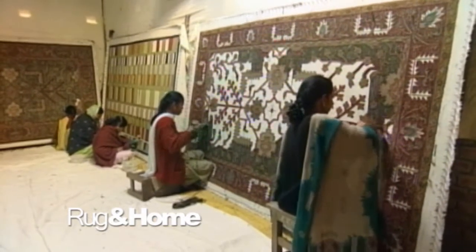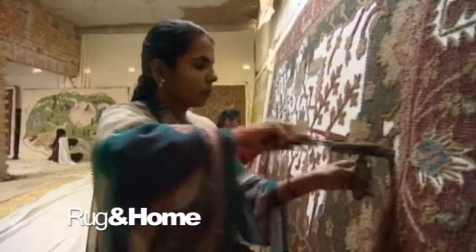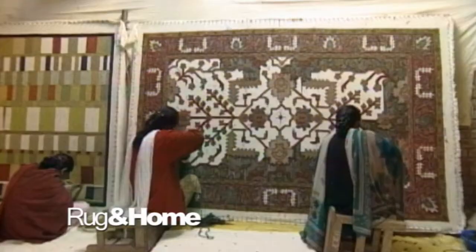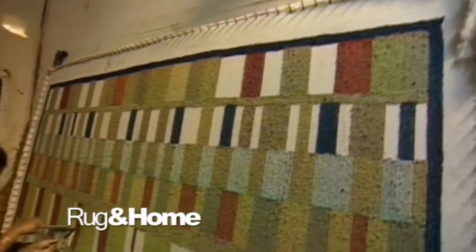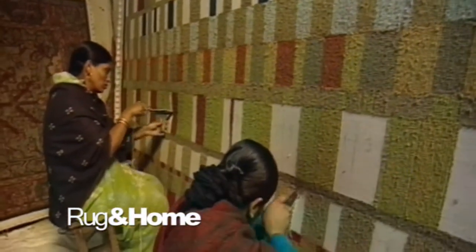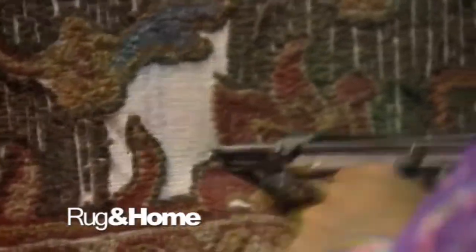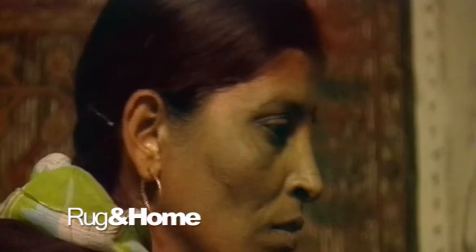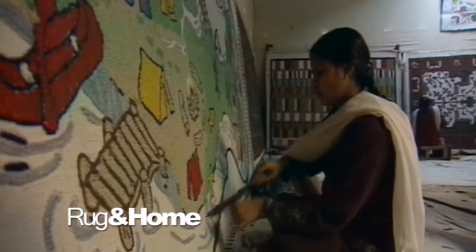Hand-tufted rugs are created by substituting the time-consuming hand knotting with the faster method of looping the yarn through a canvas backing with a hand-held tufting gun. Hand-tufted rugs come in designs as varied as hand-knotted ones. Many are woven with different kinds of wools, art silk, and viscose, giving them unusual textures and appearance. Weavers first tuft the design elements, which are more time-consuming, and then fill in the ground and border colors. Hand-tufting is a far quicker process, and therefore these rugs are lower priced than hand-knotted.